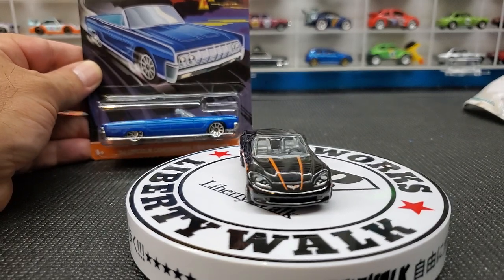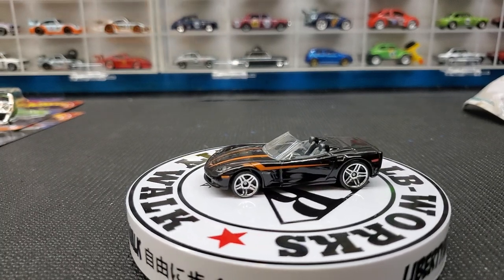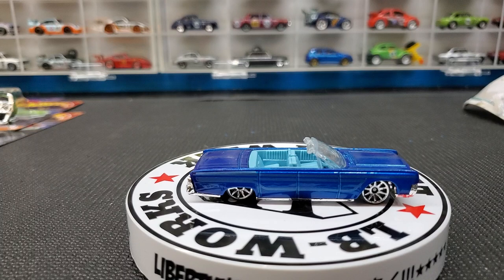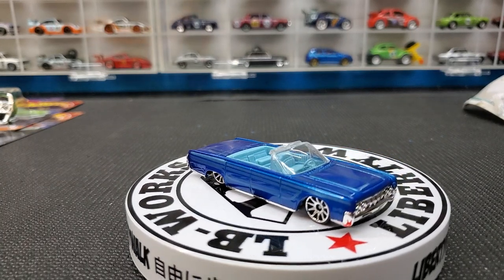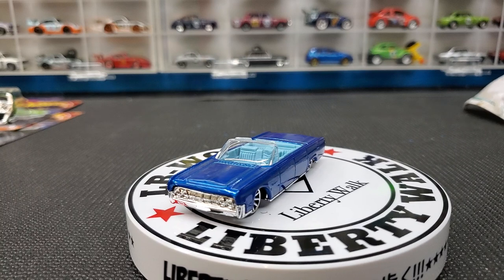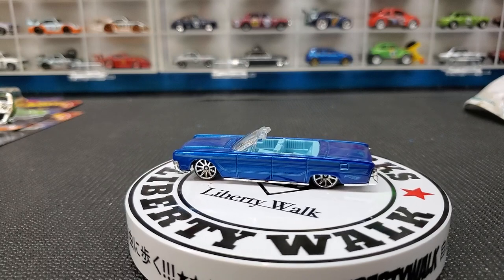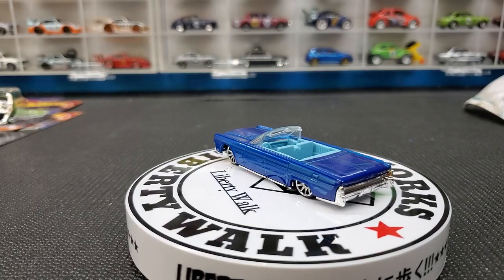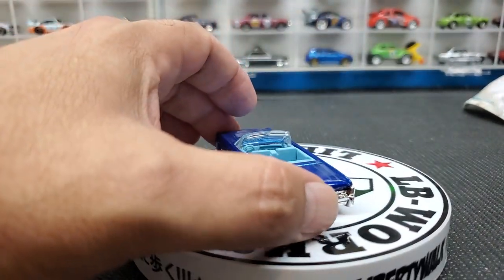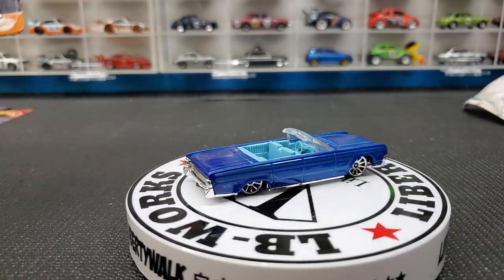Next we have the Lincoln Continental, a casting we don't see all that often. The older Hot Wheels used to put this out quite often and then we haven't seen it in a while. There's an older white version that's a sought-after piece as well. This one in metallic blue looks great — almost like a lowrider car. You've got your 10 spokes, baby blue interior, and chrome base. Very nicely done.